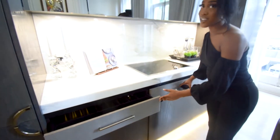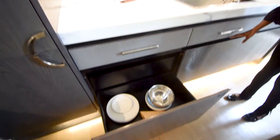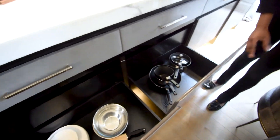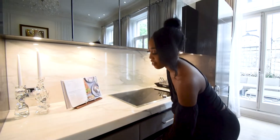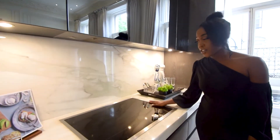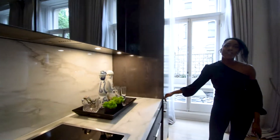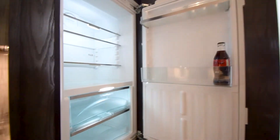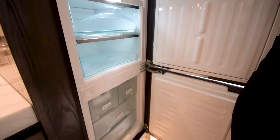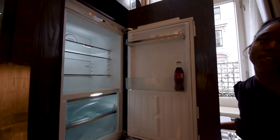Over here we have in-built utensils and drawers. And I love the fact that these are sliding drawers — we have spaces for your pots, pans, and plates. And then we have layered cupboards, and underneath we have an in-built induction cooker with the extractor fan underneath. Over here we also have an in-built fridge freezer by Famili, and it's actually digital so you can see the temperature.